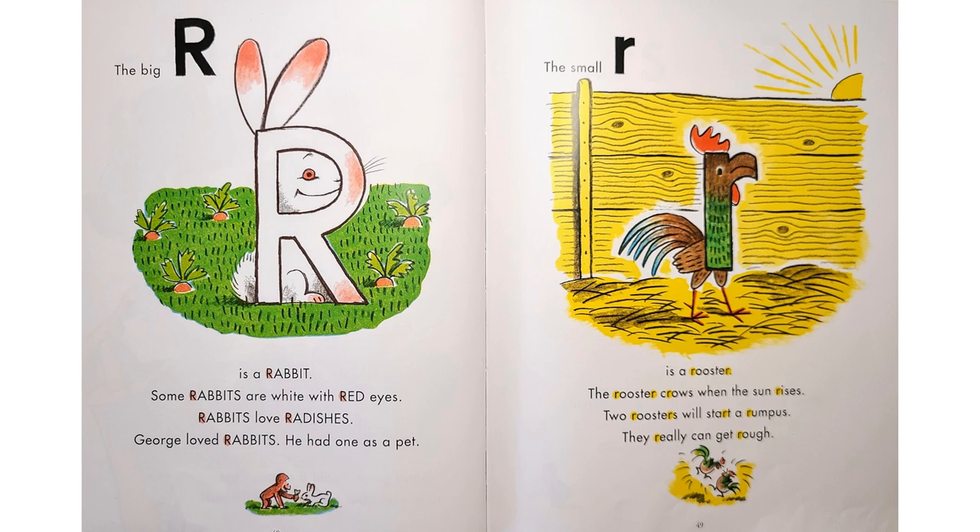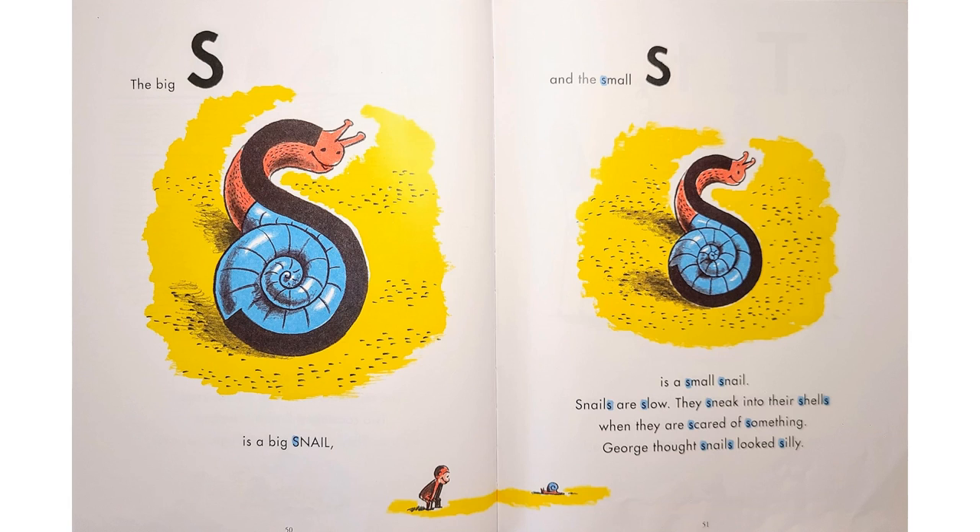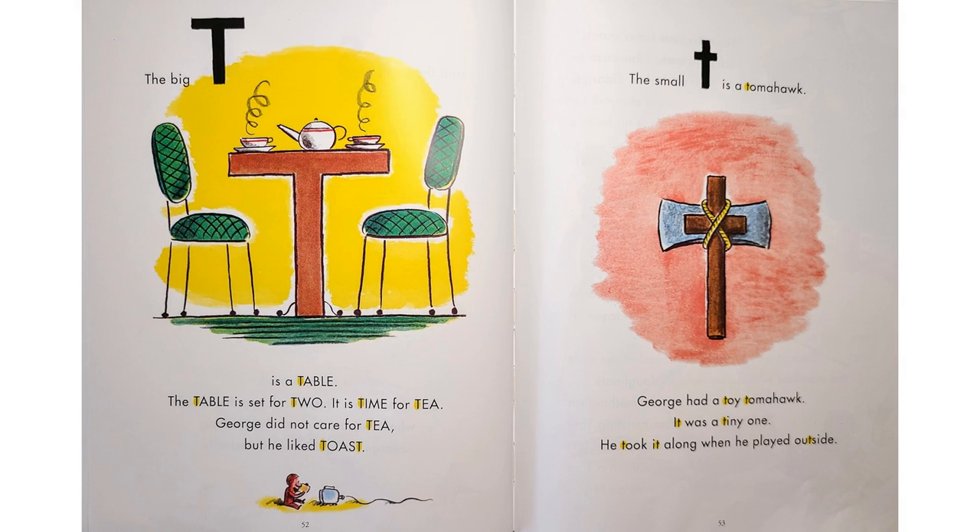"The big R is a rabbit." Some rabbits are white with red eyes. Rabbits love radishes. George loved rabbits — he had one as a pet. "The small R is a rooster. The rooster crows when the sun rises. Two roosters will start a rumpus. They really can get rough. The big S is a big snail, and the small S is a small snail. Snails are slow. They sneak into their shells when they are scared of something." George thought snails looked silly. "The big T is a table. The table is set for two. It's time for tea." George did not care for tea, but he liked toast. "The small T is a tomahawk." George had a tomahawk. It was a tiny one. He took it along when he played outside.